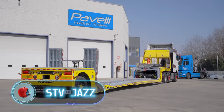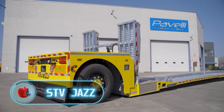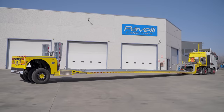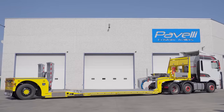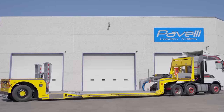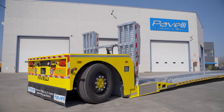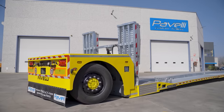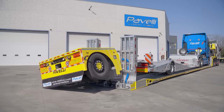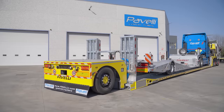STV Jazz. The Italian company Paveli is a family business that designs incredible trailers for trucks. The STV Series has a special place in their lineup — these are trailers designed to transport cars and other vehicles. Their new model, the STV Jazz, uses a sliding mechanism to increase its length and also features a revolutionary mechanism for tilting the rear axle.